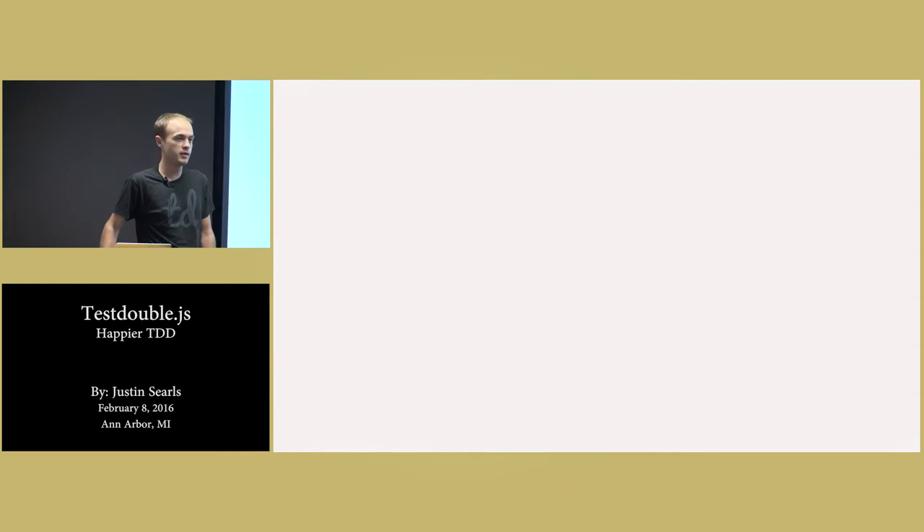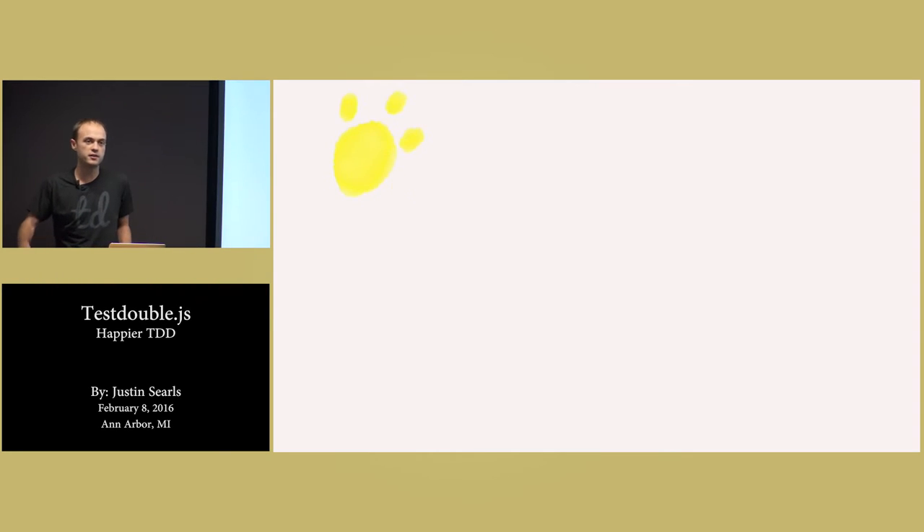So today we're going to talk about test-driven development. First, I'd like to show our hands. Who here knows what TDD stands for?